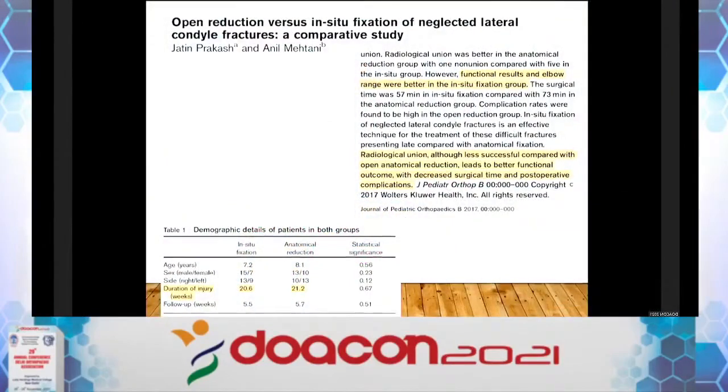There is one study from Delhi by Dr. Prakash and Dr. Methane et al. — the only study in the literature I could find comparing in-situ fixation versus open articular reduction. They conclude that radiological union, although less successful with in-situ fixation, leads to a better functional outcome compared to open anatomical reduction. These authors say open reduction can give a good-looking X-ray but may not yield a nicely functioning elbow, while in-situ fixation gives better results.